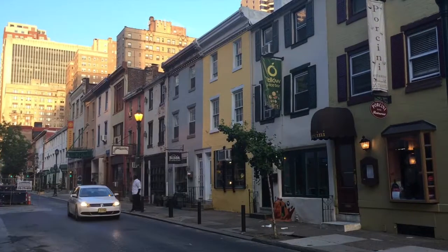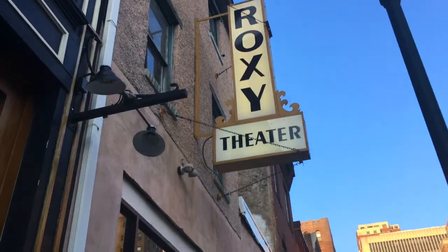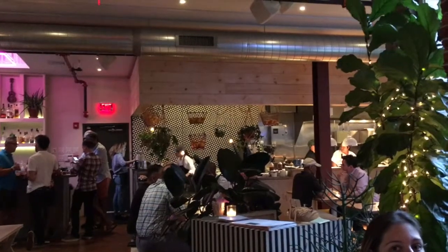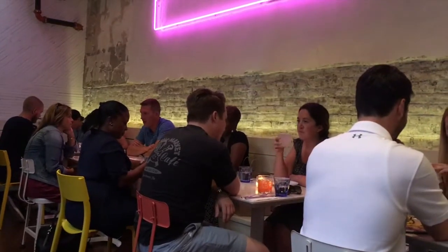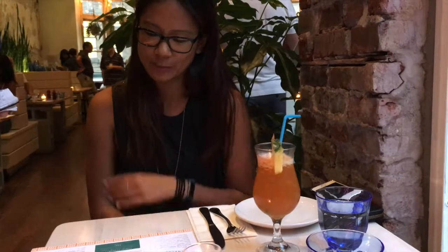Now I'm headed to dinner to meet up with my best friend — I haven't seen her in six months — and we're going to Mission Taqueria. Mission Taqueria has a lively atmosphere and specializes in tacos, margaritas, and agua frescas. I was super impressed with the food and it was also so great to see Nicole.